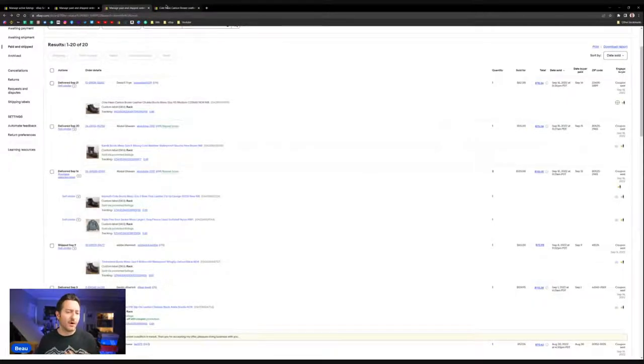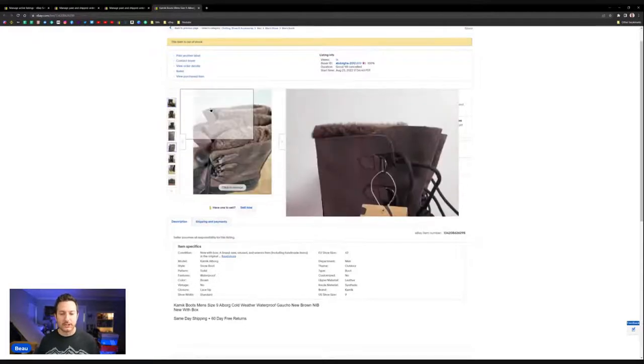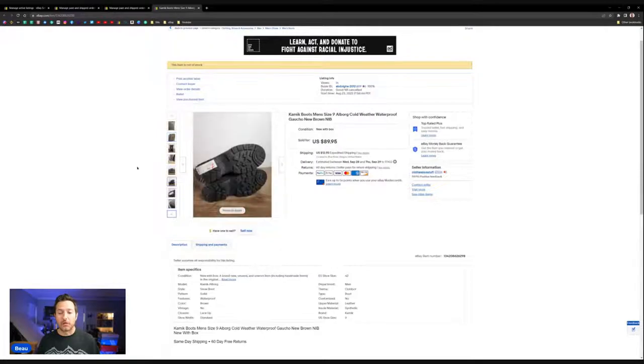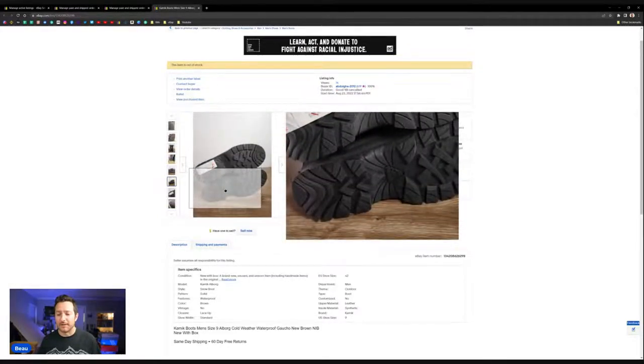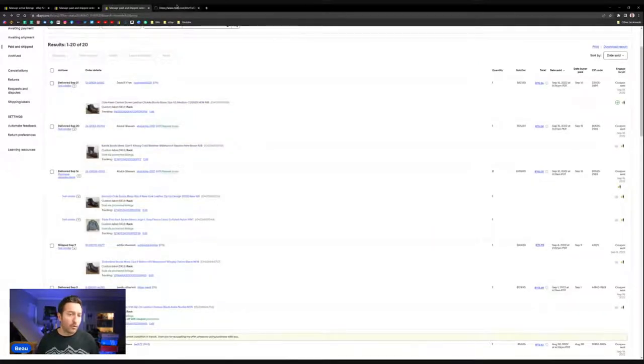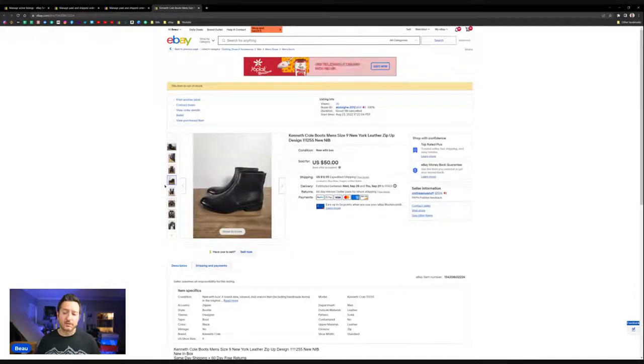If you're just starting out, you have the time to put in that effort for a little more profit. Another brand — Kamek, a rain and winter boot, fleece-lined, new in box — sold for $89 plus $12.95 shipping. That's a really good sale, and again no cleaning needed. Kenneth Cole slip-on boots, no cleaning, sold for $50 plus $12.95 shipping.